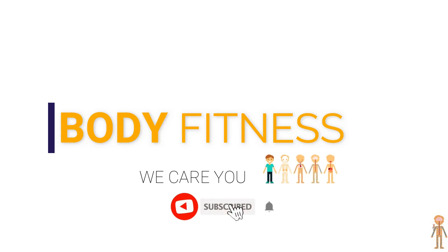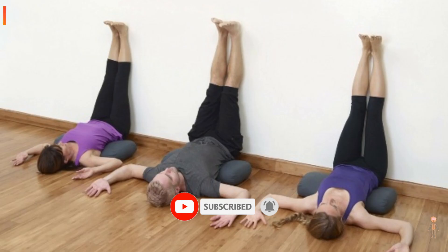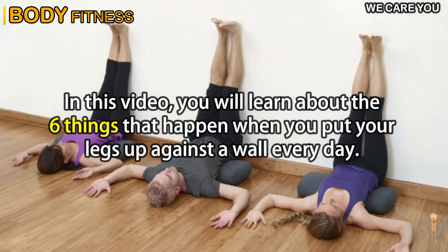For daily hacks of the human body, subscribe to our YouTube channel and tap the bell icon to be notified of newest videos. In this video, you will learn about the six things that happen when you put your legs up against a wall every day.